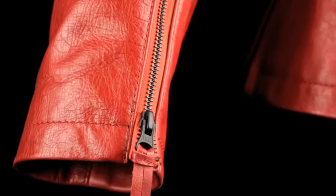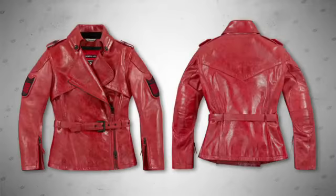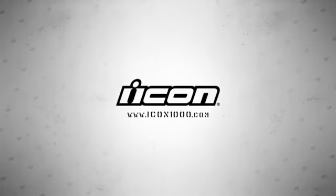Custom-produced oversized YKK zippers with a tactical black oxide finish provide the secure closure. The Federal Jacket is available in two colorways: Pursuit Black and limited edition Harmonic Red. The Federal Jacket — the professional's choice. For more information, visit icon1000.com.